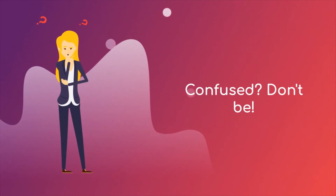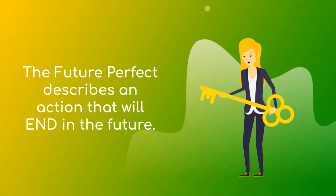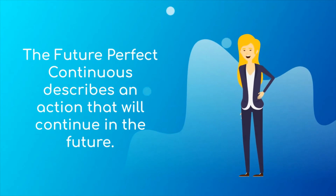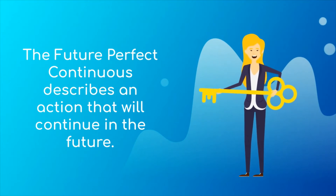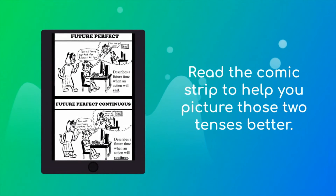Confused? Well, don't be. The future perfect simple describes an action that will end in the future, while the future perfect continuous describes an action that will continue in the future. You can pause the video and read the comic strip to help you picture those two tenses better.